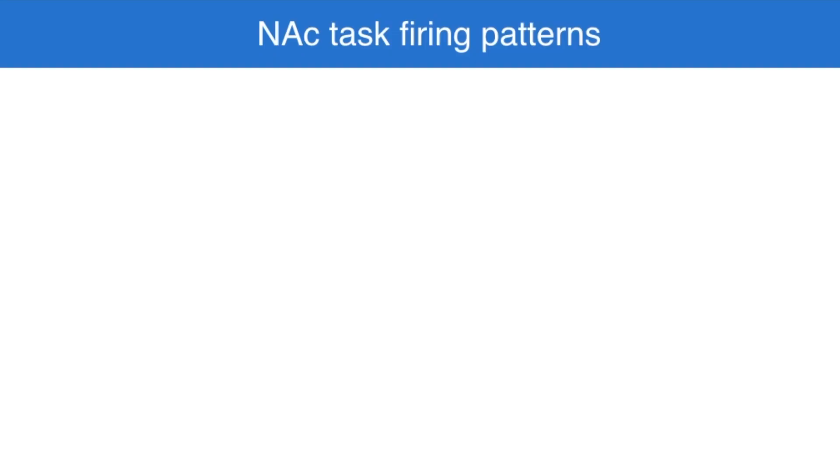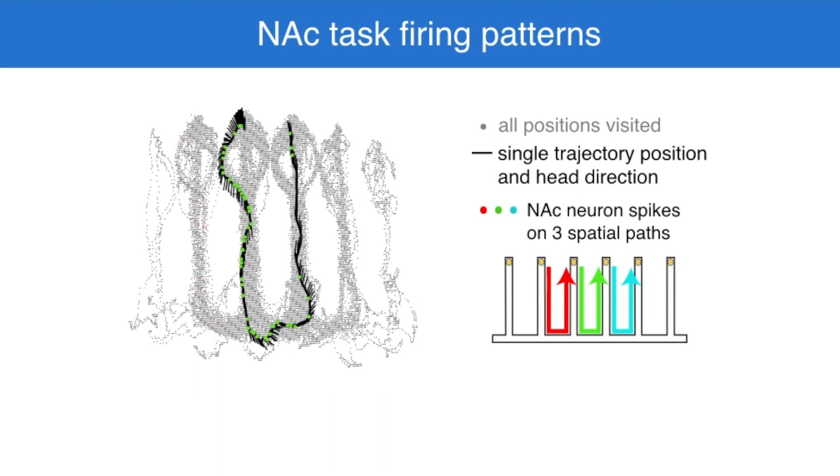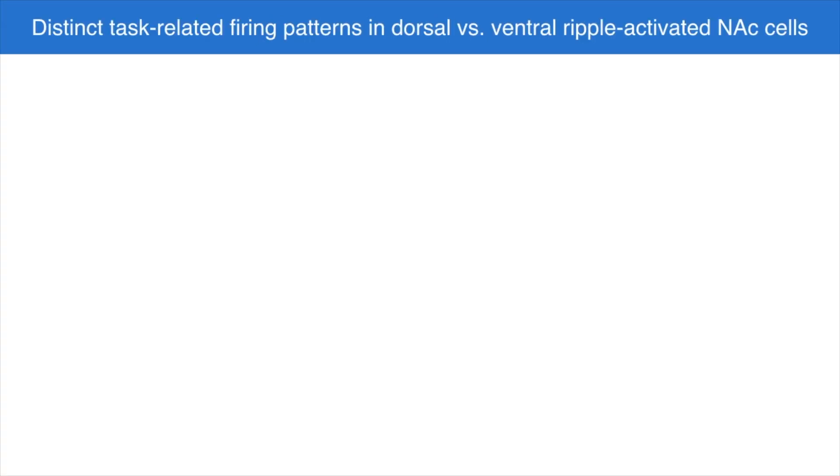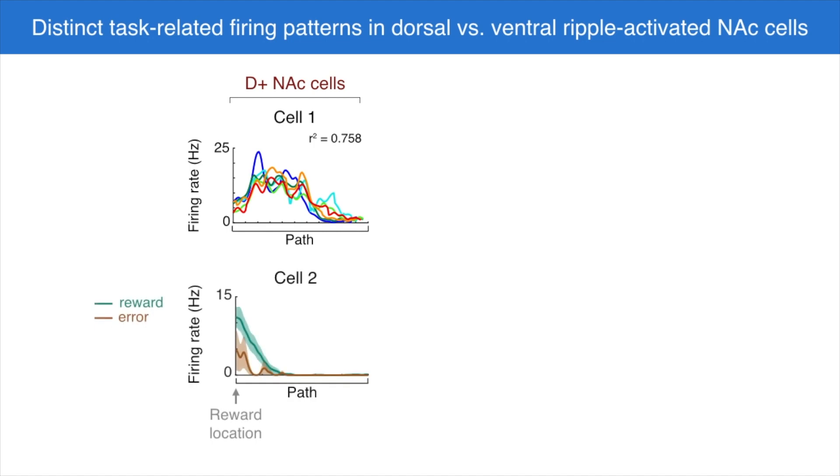Next, to ask whether these separately reactivated populations carried distinct or similar representations of the task, we analyzed the firing patterns of nucleus accumbens neurons during behavior. We found that the dorsal ripple-activated cells tended to fire very similarly on the different spatial paths of the maze that led to reward, encoding the same relative position or point of progression along each spatial path. In addition, the same population tended to fire more when the animal had just come from a reward as opposed to an error, tracking reward history.